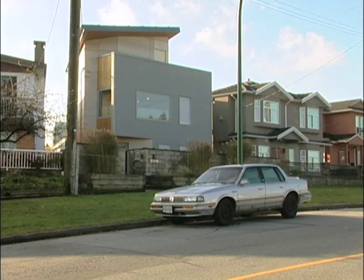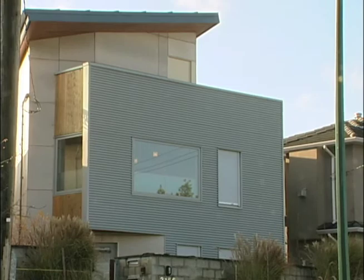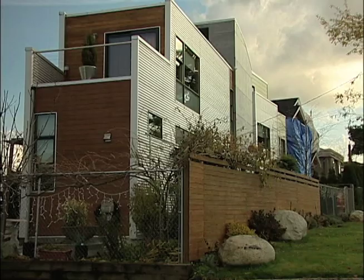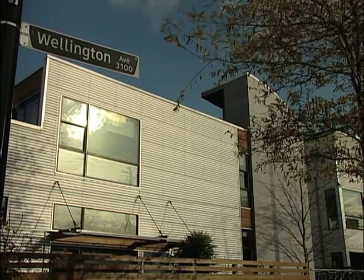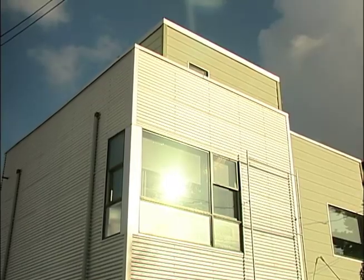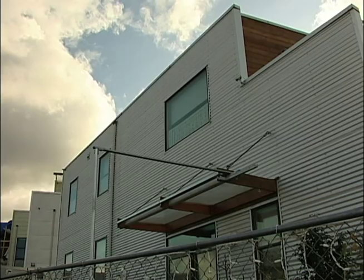Making the best use of home space is becoming increasingly important. A local architect is thinking differently about the challenges to affordable living. Lucio Picciano has achieved urban renewal by creating three environmentally efficient homes, building a village using two city lots where there was once only urban decay and crime.